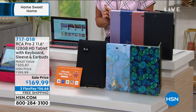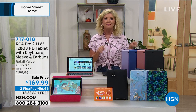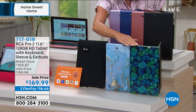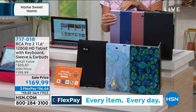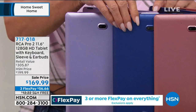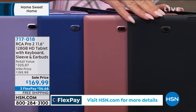Let me take you through color choices. This is the best price anywhere at $169.99. We have two prints that have been very popular — the palm and the marble, which we're calling the blue marble. We also have exclusive colors: lavender, basic blue, rose, and black.